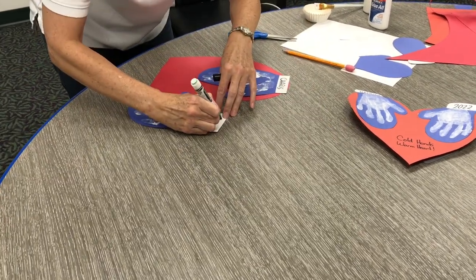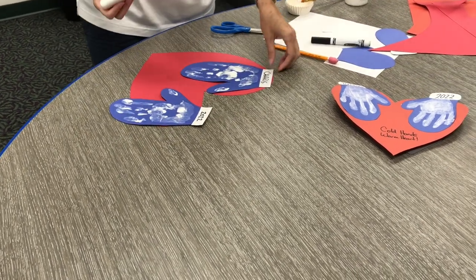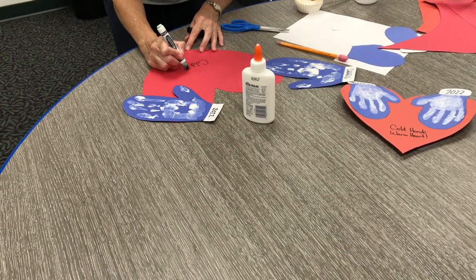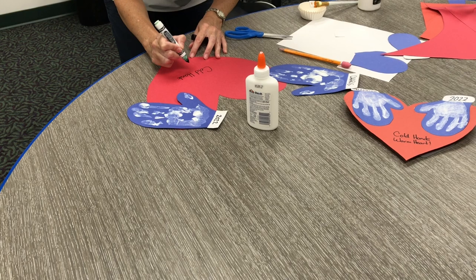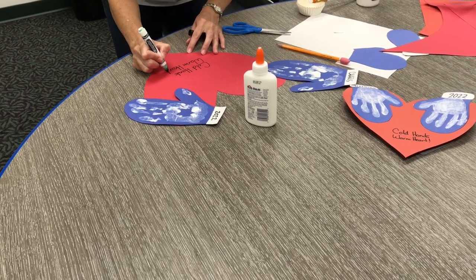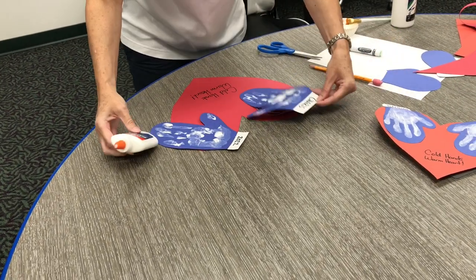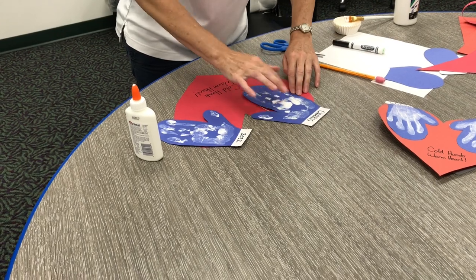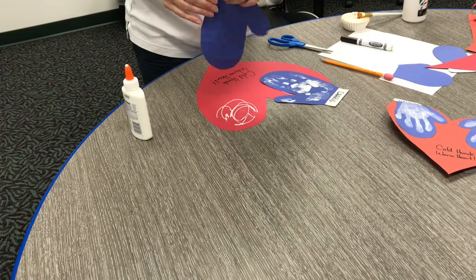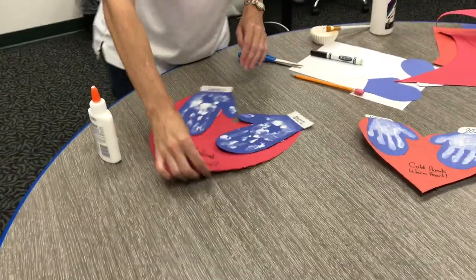Cut out a big heart from a different color paper. And write this year, 2022, on the other white rectangle. If you need any help with writing these down, ask a grown-up to help you. Near the bottom point of your heart, write the words, hold hands, warm heart. Now, you're ready to glue your mittens onto the heart. Arrange the mittens on the heart so that the writing is at the top, with both thumbs in the middle, and the tops of the mittens sticking above the heart. And that's all there is to it.